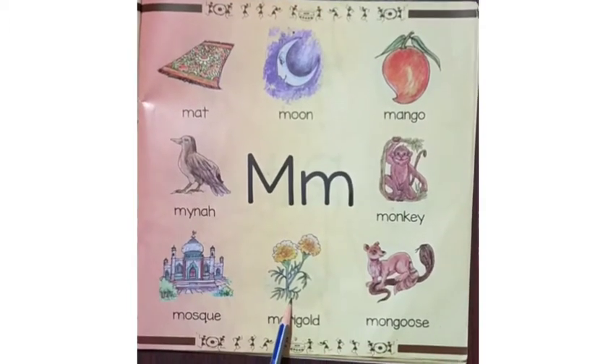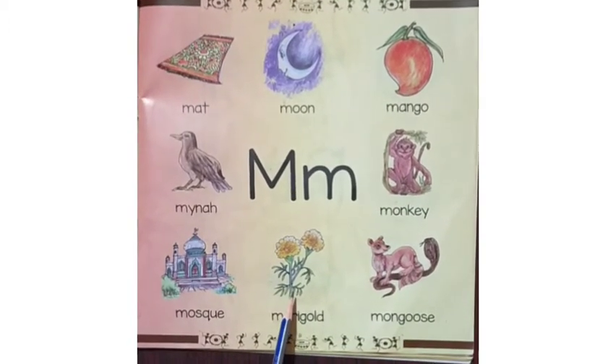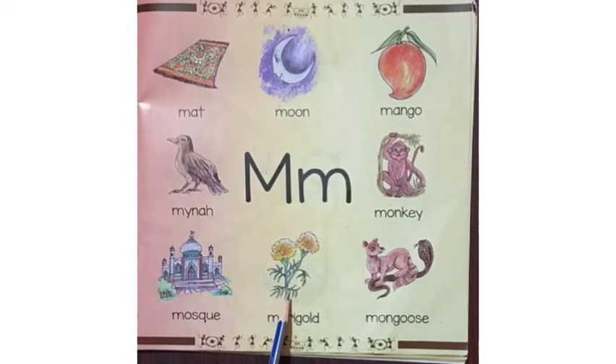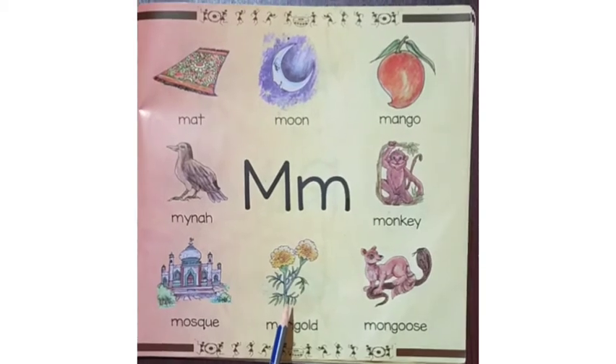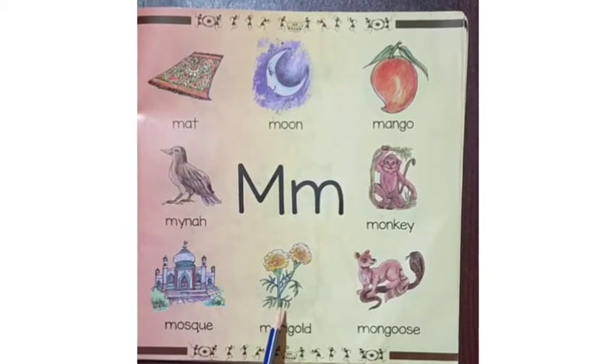This is a picture of a flower. It is a marigold. It is bright in color. It is used to prepare medicine. It is found in different colors.